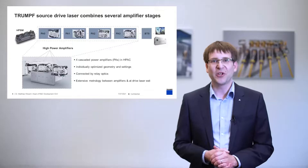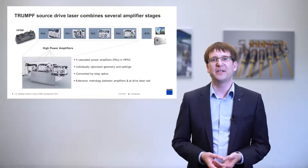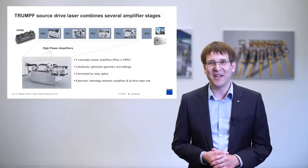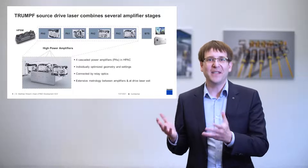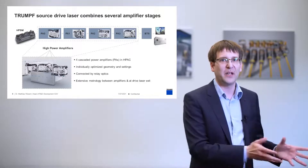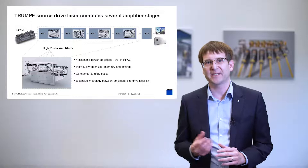Let us now look at the drive laser system in detail. To ensure not only functionality but also serviceability, the system is decomposed in various modules and sub-modules. The high-power seed module is responsible for generating the laser light, bringing it to the right temporal length and providing first amplification. The system then includes four cascaded power amplifiers — PAs — in the high-power amplification chain. To give the exact amplification needed, they have individually optimized geometry and settings. The amplifiers are connected by relay optics, which serve to transfer the light but also to continuously shape the beam properties as needed. There is extensive metrology between amplifiers and at the drive laser exit to monitor performance.